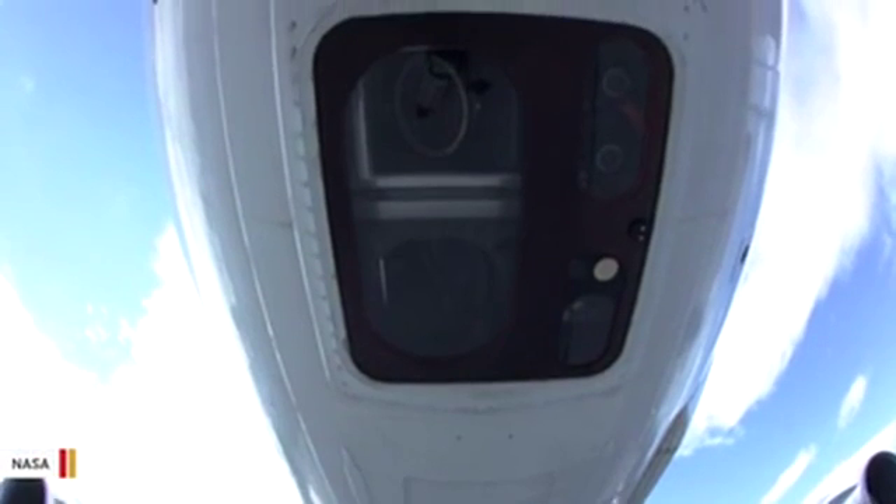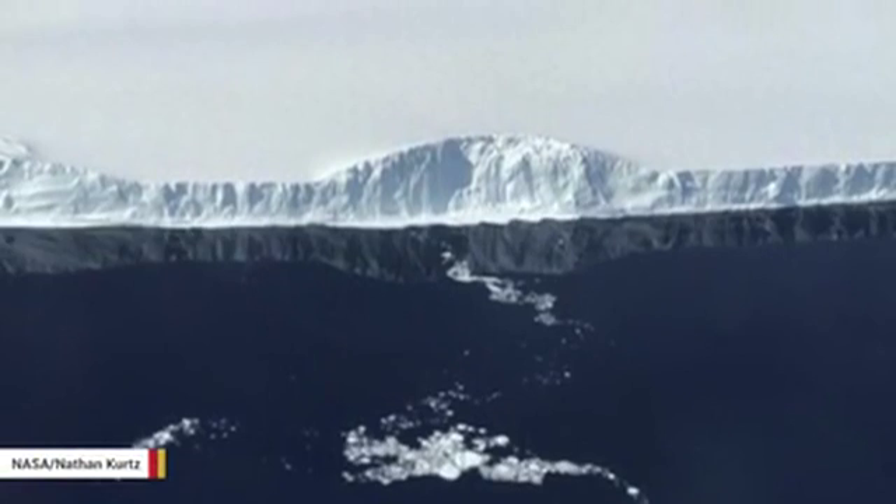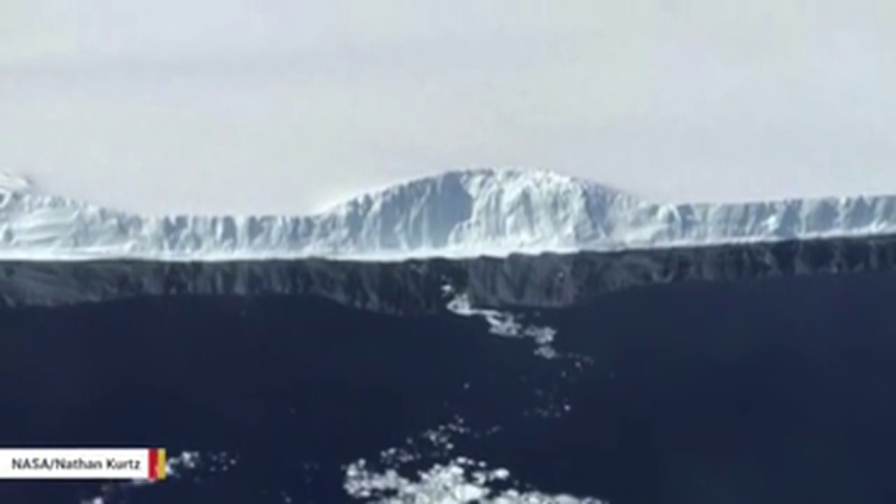NASA's Operation IceBridge mission to the berg began only weeks ago. In addition to taking aerial photos of the mass, the team gathered data on what lies below.